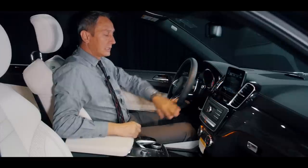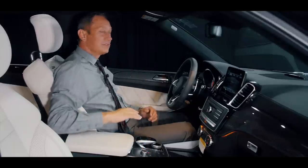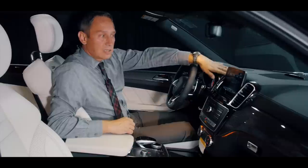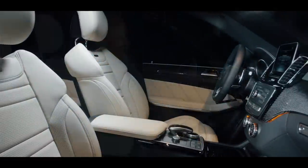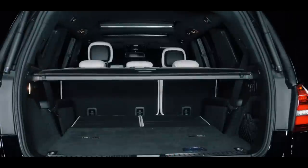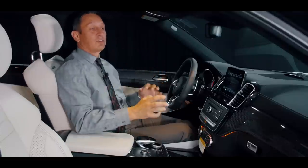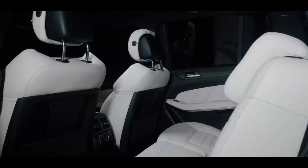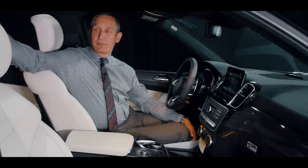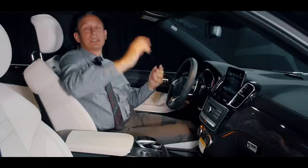You also have the touchpad controller that controls everything on your screen. Heated and ventilated seats come basically as standard, along with a parking system where the vehicle parks itself. The dashboard is fully wrapped in leather with contrast stitching. You have two front passengers, three in the middle row, and two more in the third row with still some luggage space. It comes with front and rear air conditioning — rear vents in the middle, on the sides, and overhead for second-row passengers, and overhead vents for third-row passengers as well. Of course, a panoramic roof too.